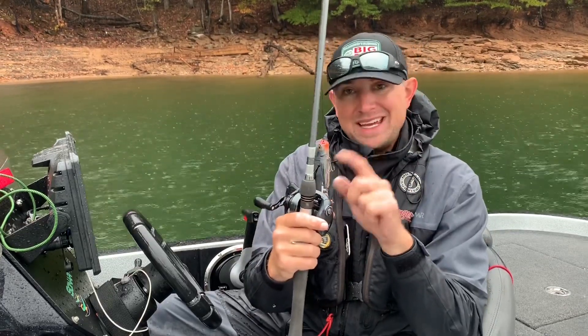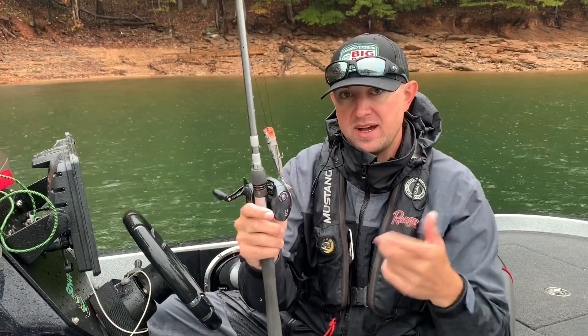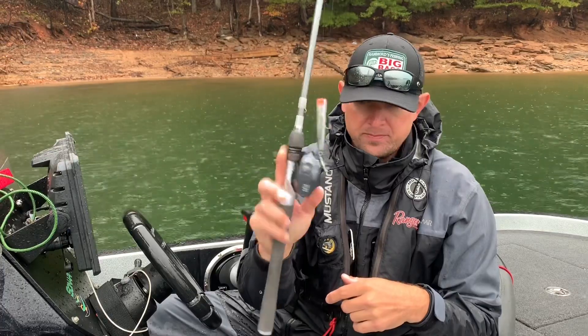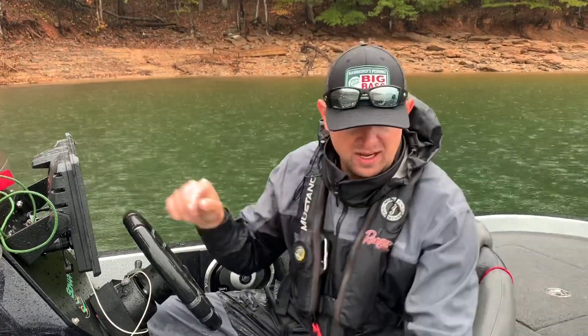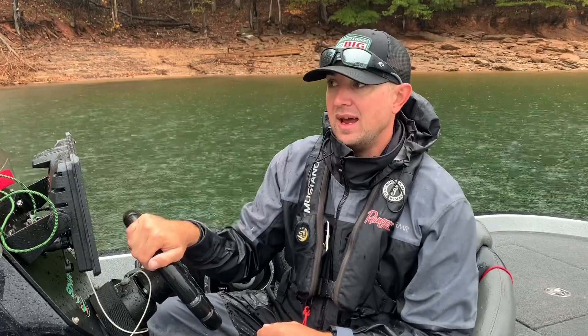Another thing about this bait is it's easier for the average novice fisherman to fish — you're not having to work a real fast walking action. So it's always a good selection when you're fishing out here in the fall. Personally, I throw all of my topwaters on straight braid, and that's something I get a lot of questions about.